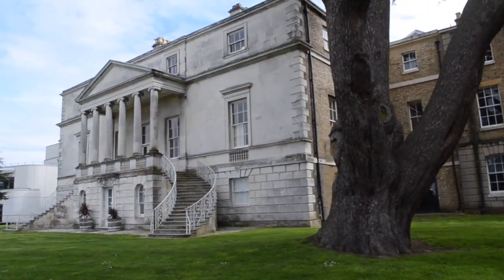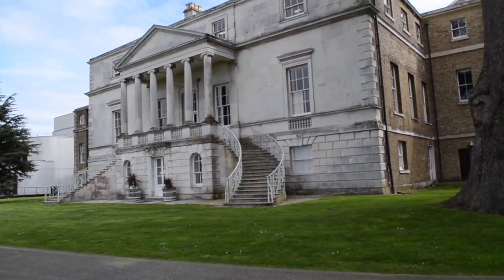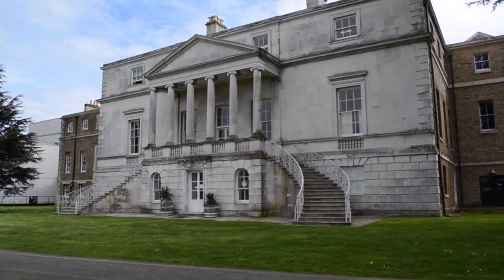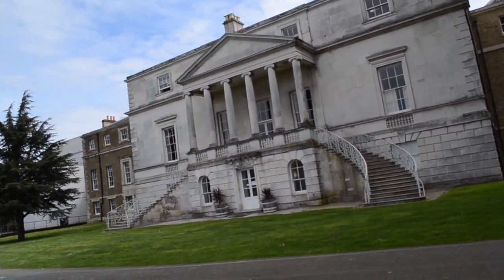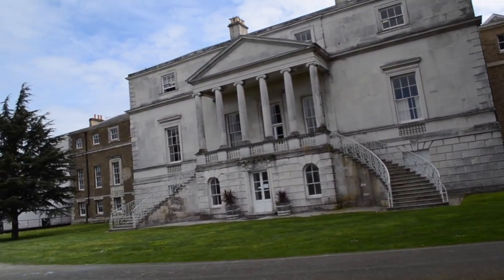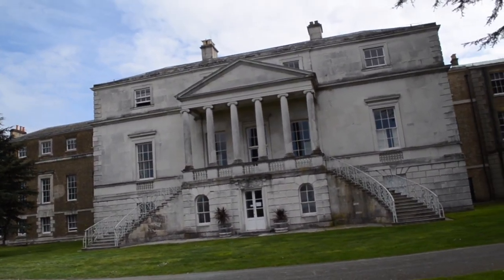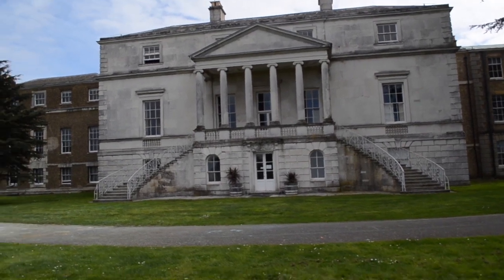It was around 1750 when Chambers focused on building houses in the English countryside for the nobility, beginning with Lord Bessborough of Roehampton, who required a country mansion to house his collection of classical artefacts. This Palladian-style neoclassical mansion was built to house William Ponsonby, the second Earl of Bessborough and his family.